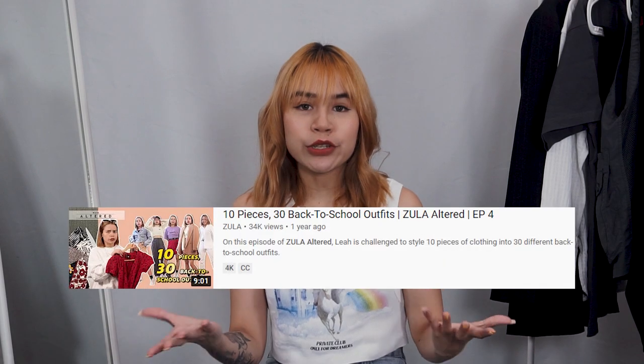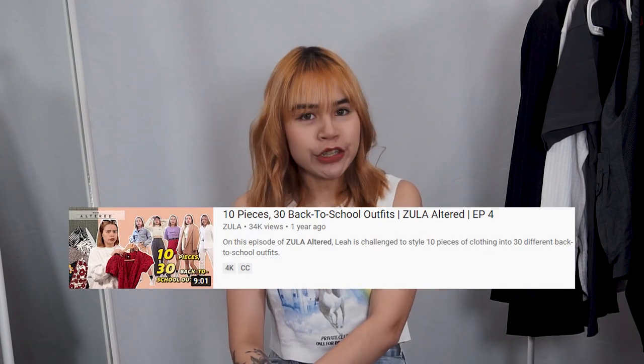Hi guys, welcome to today's episode of Zoola Altered. Previously, I styled 30 looks with 10 different pieces. And today's video is going to be a variation of that. So this morning, I went into my closet and I dug out all my basic and staple items I own, and I'm going to style them in a multitude of outfits for you guys today.